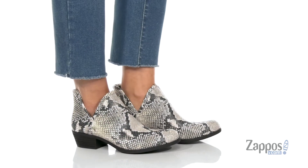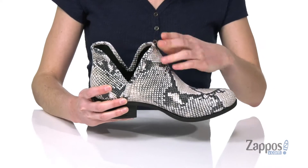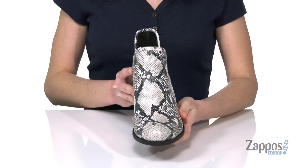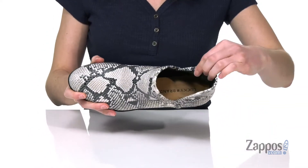This style features some cutouts on both sides of the shoe that allows you to easily slip them on. They've got a black and white reptile embossed leather upper that is super trendy, with a rounded toe at the front.